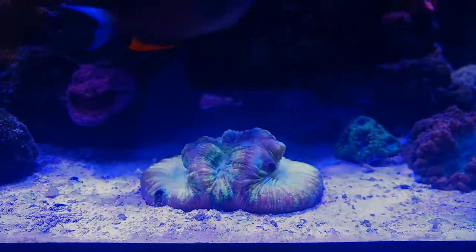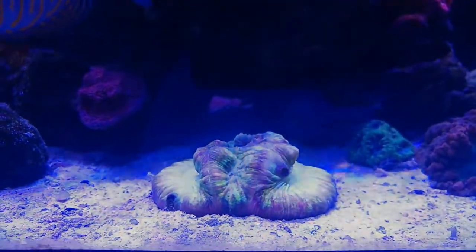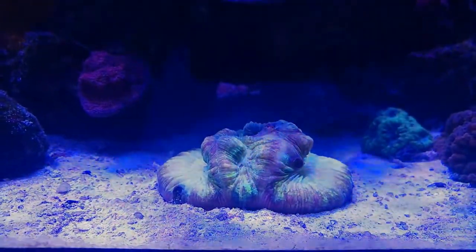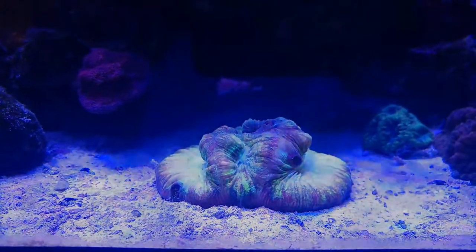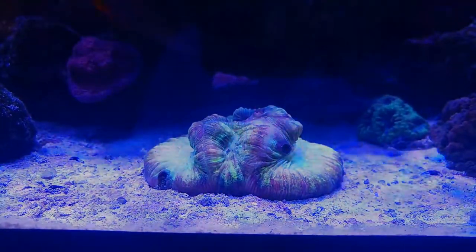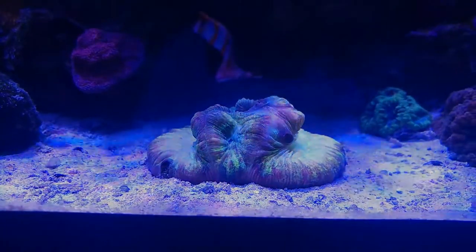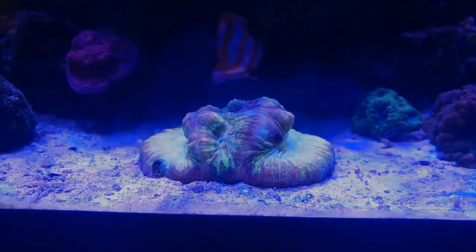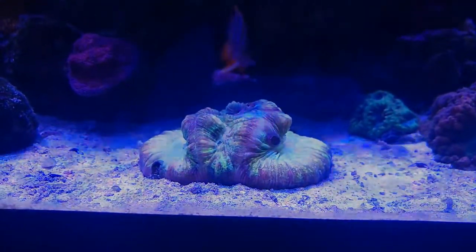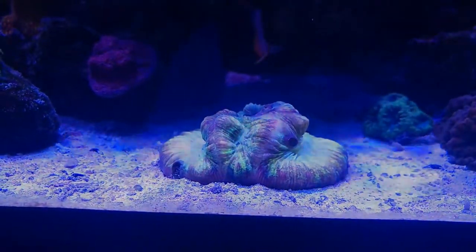Another thing I did notice — I had to do some research on it — you guys can see those two black spots there. Those aren't nice cool holes; they're actually, I believe, gall crabs or trachea boring shrimp crabs, something like that. So I'm gonna have to pull this guy out and do a little bit of surgery on it to get those things pulled out of there.